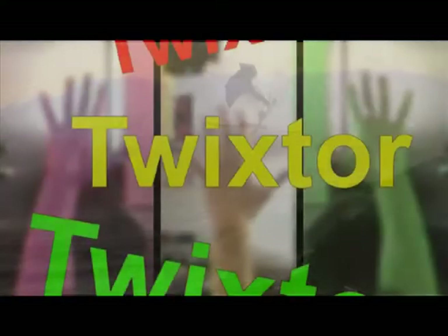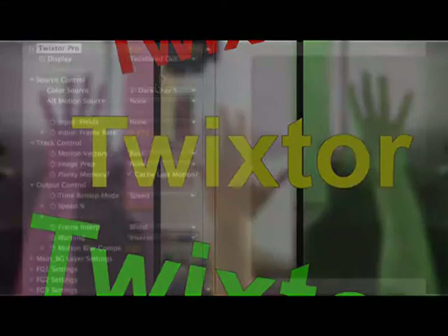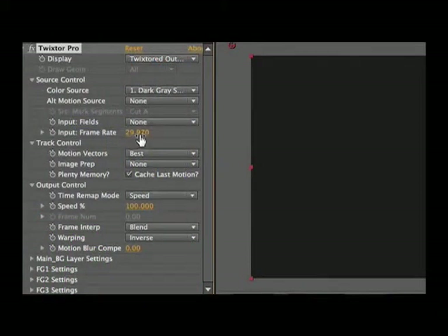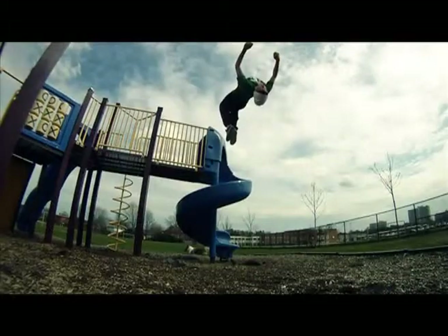Twixtor is a popular software plug-in which enables you to speed up, slow down or frame rate convert your image sequences. It works by synthesising unique new frames of the original sequence, employing proprietary tracking technology that calculates motion for each individual pixel. It is compatible with most leading industry editing software. Here is some footage of Twixtor when edited correctly.